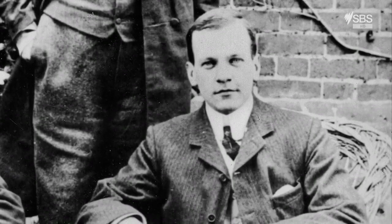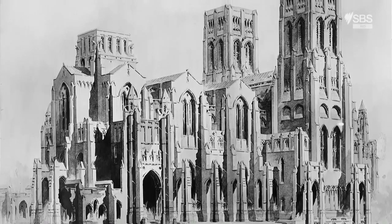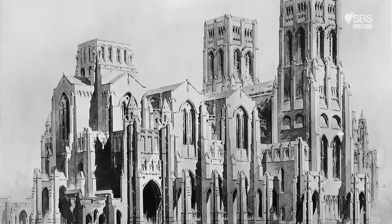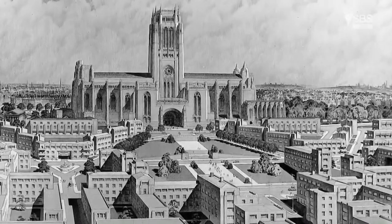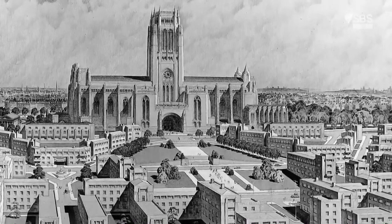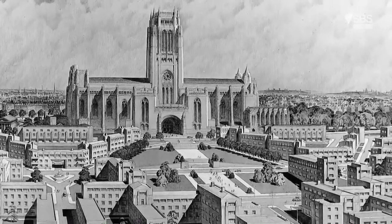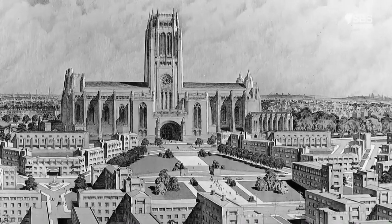But before they could begin work on the rest of the cathedral, Scott's mentor George Bodley died, and Scott — still relatively young and inexperienced — was given total control. With his newfound power, he took everyone by surprise: he ripped up the old plans and started again. He dropped all the ornate Gothic detail and swapped the two towers for one massive central tower instead. Working on his own, Scott could fully realise his vision — a modern style for a modern age.